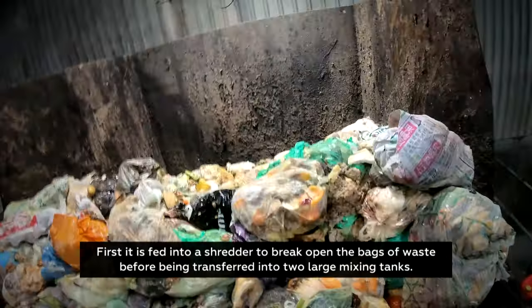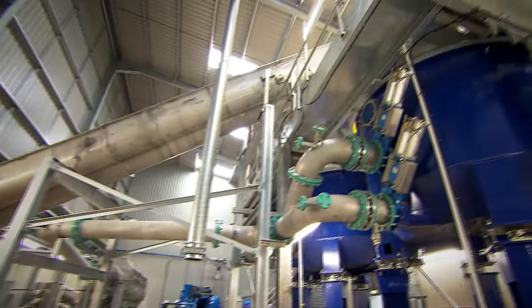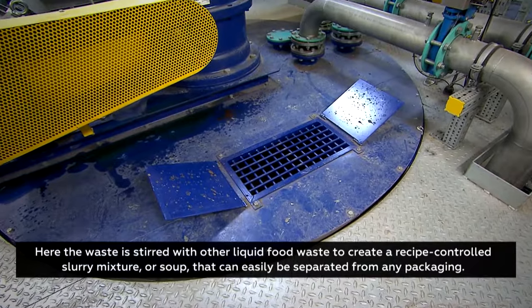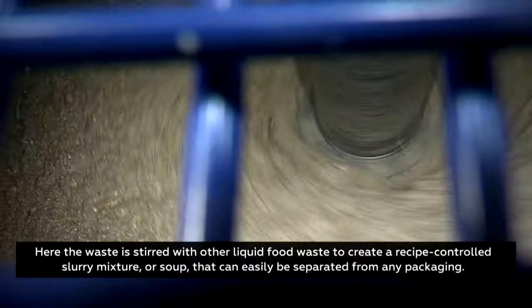First, it is fed into a shredder to break open the bags of waste before being transferred into two large mixing tanks. Here, the waste is stirred with other liquid food waste to create a recipe-controlled slurry mixture or soup that can be easily separated from any packaging.